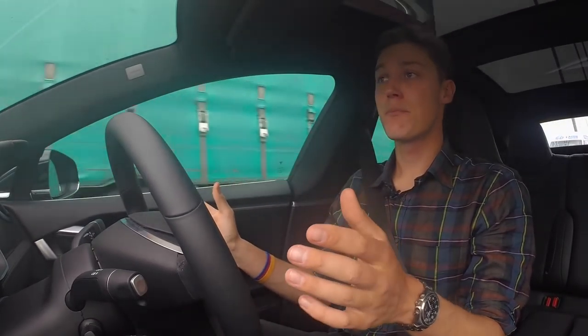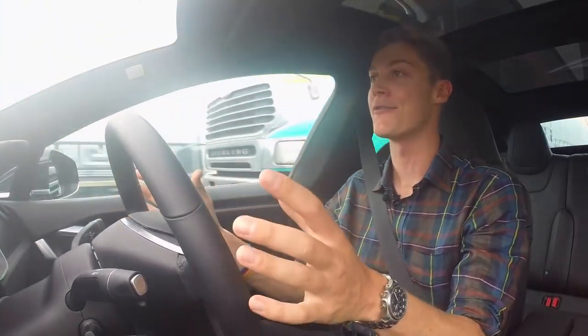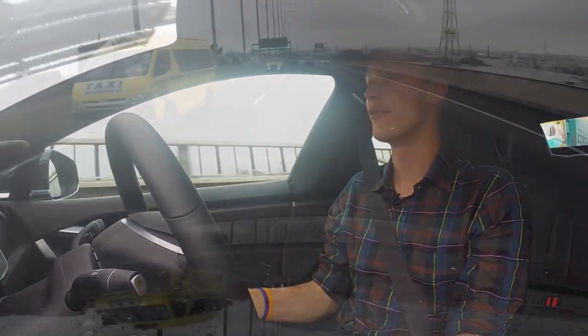The system is pretty competent actually — it does a good job, although it's really unnerving sitting here with my hands away from the wheel letting it steer itself.